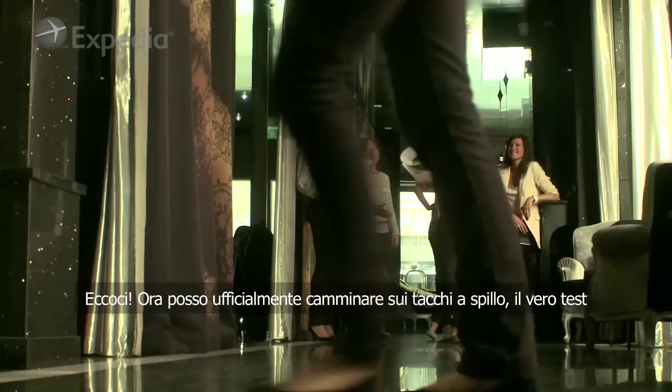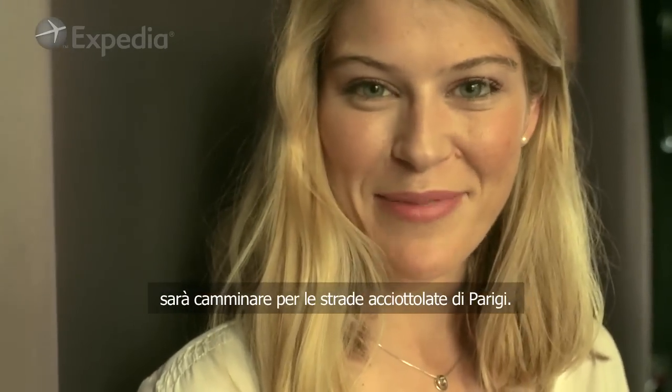There we go — I can officially walk in heels. The real test will be walking the cobbled streets of Paris. Cheers.